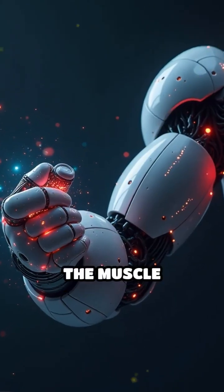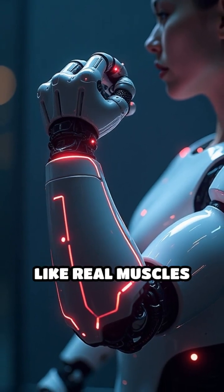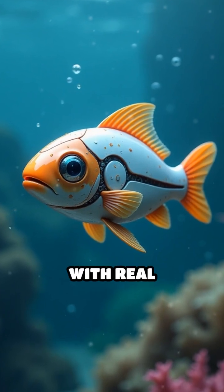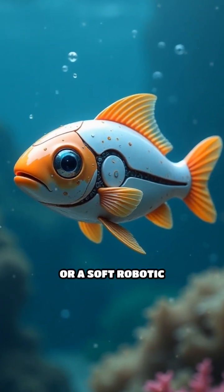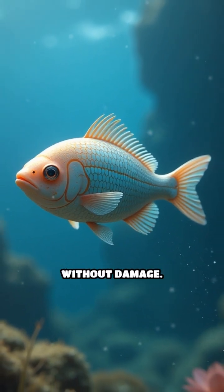When electrically stimulated, the muscle contracts, flexing the robot's arms or legs just like real muscles do. Imagine a tiny robot fish swimming gracefully with real muscle-powered fins, or a soft robotic hand able to gently pick up fragile objects without damage.